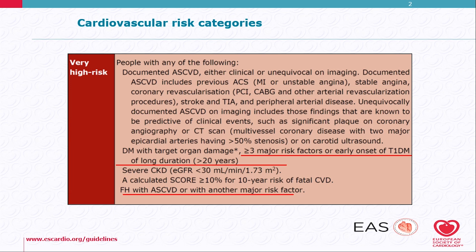For very high-risk, we have patients with documented atherosclerotic vascular disease, those with severe chronic kidney disease, a calculated SCORE risk of more than 10% — there has been a slight change — diabetes with target organ damage, and in addition, more than three major risk factors, or early onset type 1 diabetes of duration more than 20 years is now considered very high-risk.